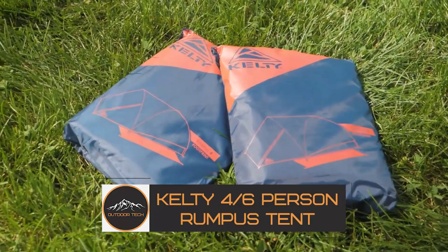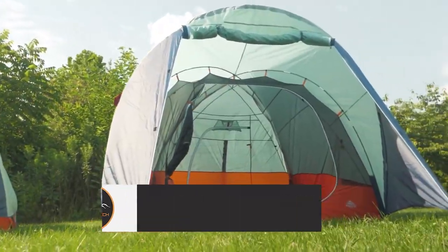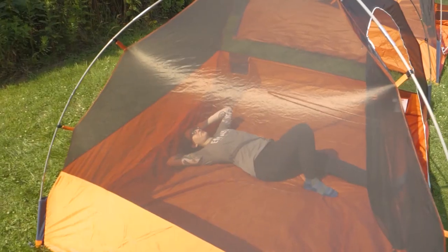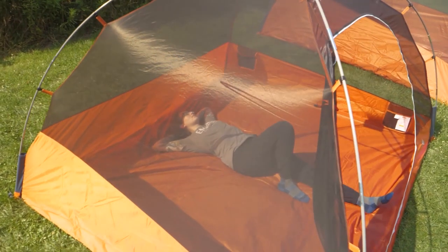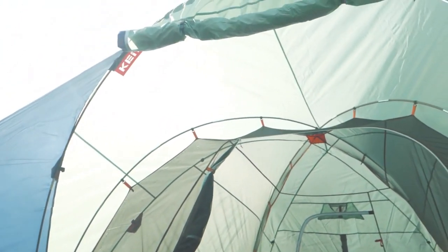Kelti 46 person Rumpus Tent. Looking for a free-standing shelter that can accommodate four to six sleepers? Look no further than the Kelti Rumpus Tent. This new tent is perfect for family camping trips, festival shenanigans, or backyard get-togethers.